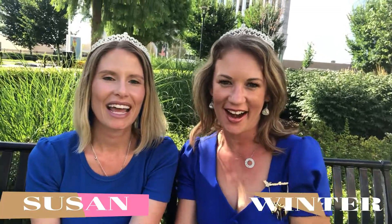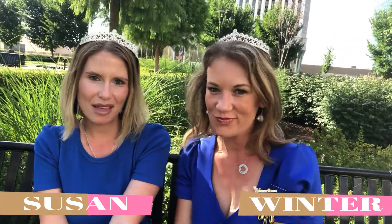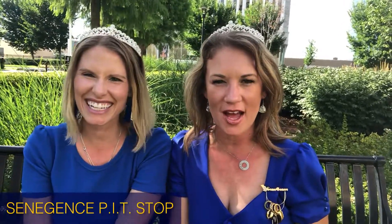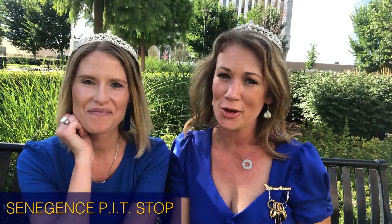Hey girls! We're the Lip Chicks. I'm Susan and I'm Winter. We have a fun limited edition for you. We're coming from Oklahoma Pit Stop and we wanted to show you the awesome new Shadow Senses that dropped.